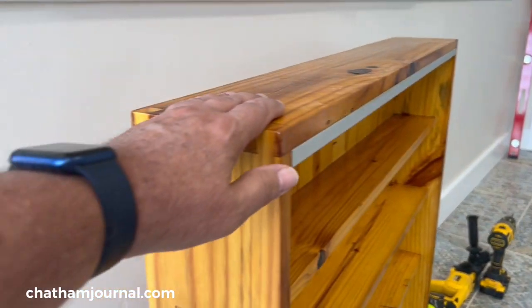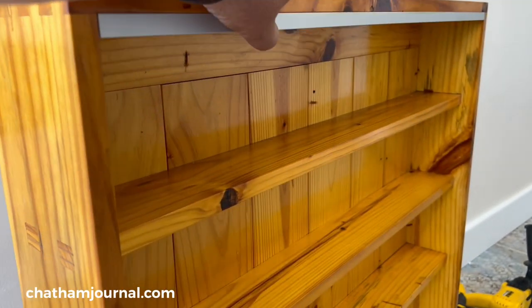The wood comes out really pretty. This 75-year-old pine is really nice because the building was built in 1947.